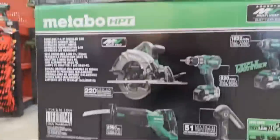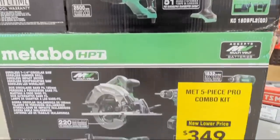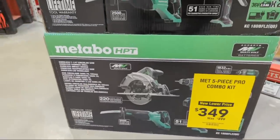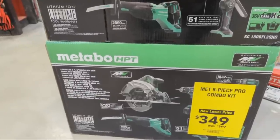Think about that - you're getting a hammer drill, their triple hammer, a circular saw, their reciprocating saw, a light, and two multi-volt batteries. I can't believe my eyeballs - that's $349. I don't know if it comes with one bag or two bags. It's unbelievable.